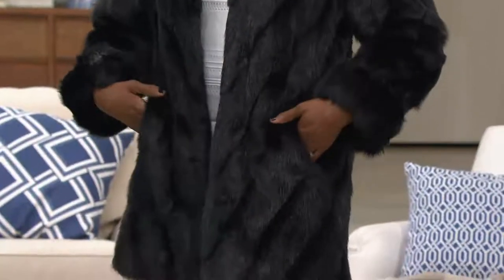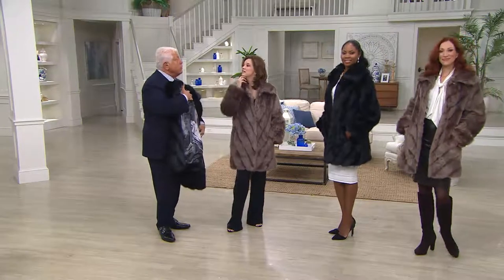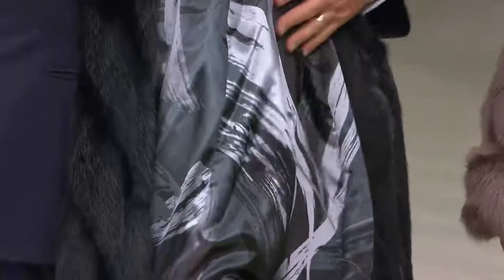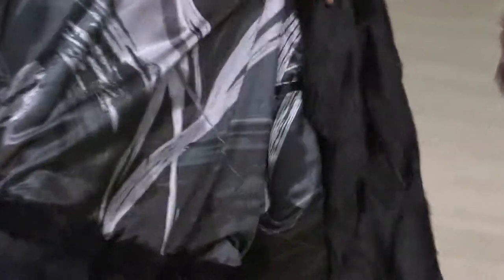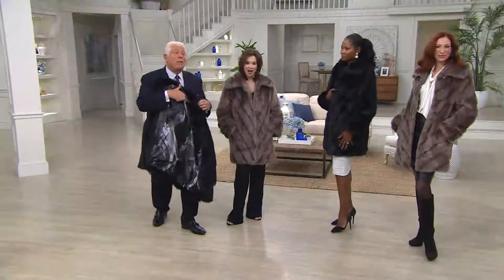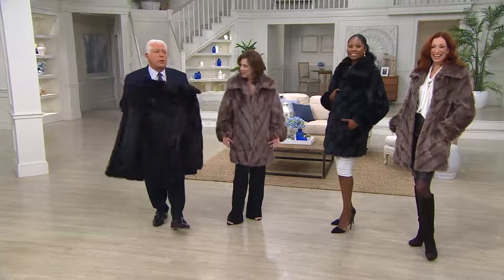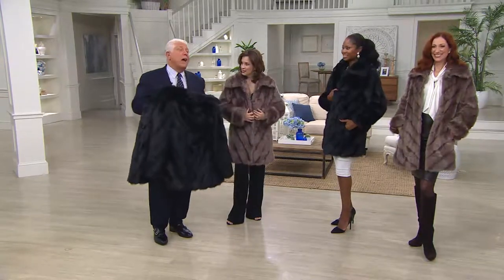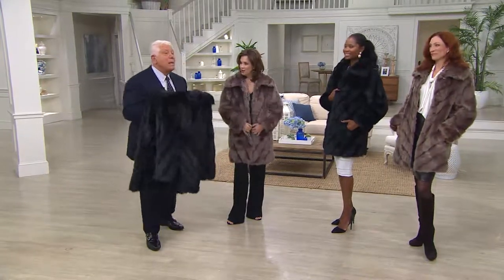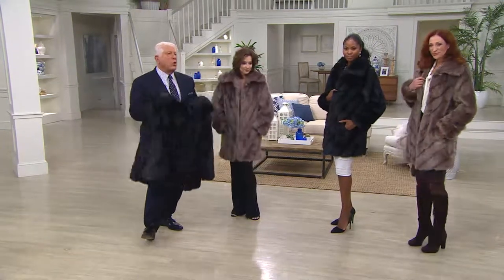I'd like a dress made out of this. Interesting you said that, because this was from the dress collection, and this print was the gown we designed for Mrs. Obama that she wore to the governor's ball — it was in this print. I just keep looking at that print going, I want a dress! You can see it online on the Dennis Basso website. It just moves. It's easy, gorgeous, luxurious, plush.